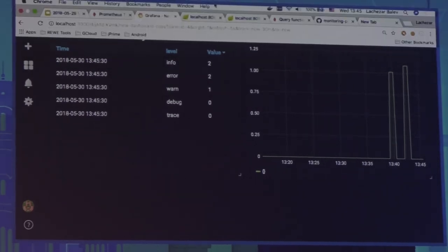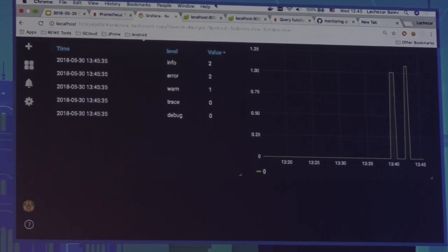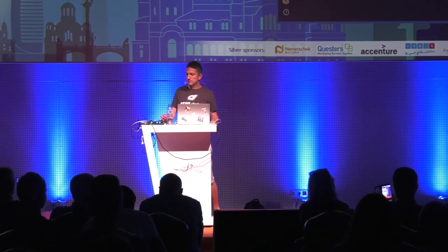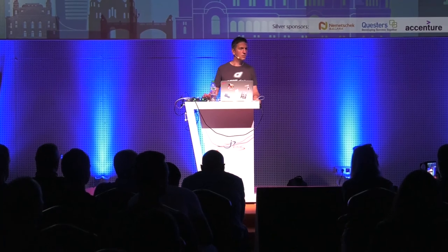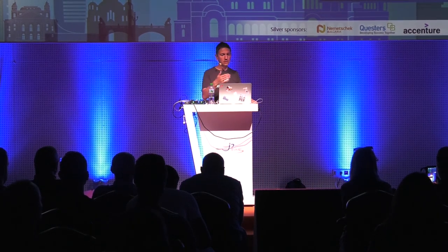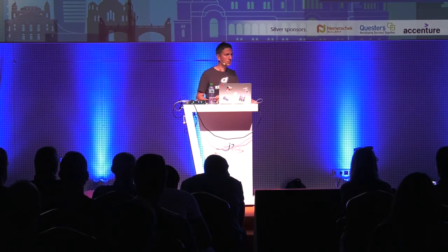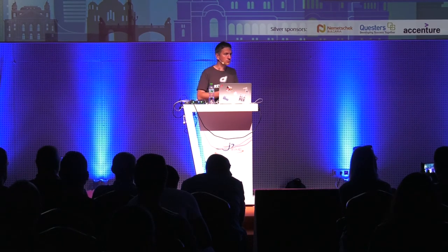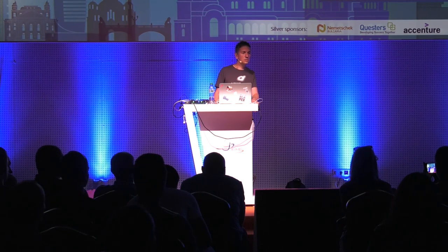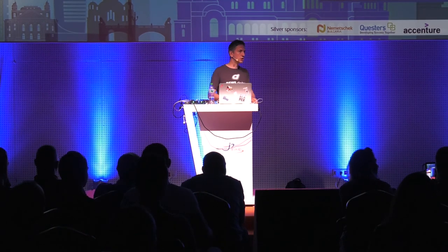We have a few minutes left for questions. First question: what happens if the Prometheus server goes down? You don't get alerts then. Usually there's an indication on our dashboard that Prometheus is unavailable. We scale Prometheus to several instances so it's resilient to failure. But in general, if there's no Prometheus, alerts cannot be evaluated.